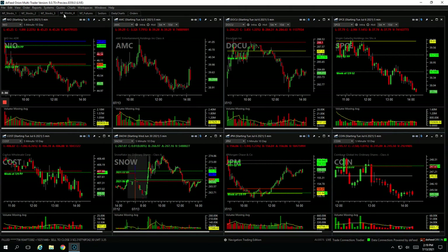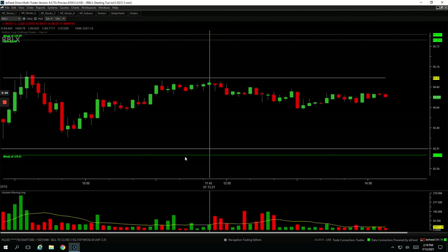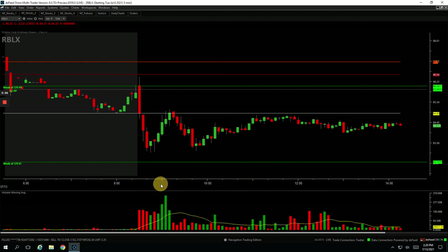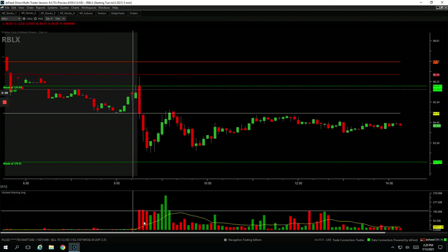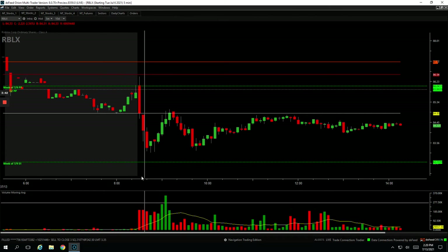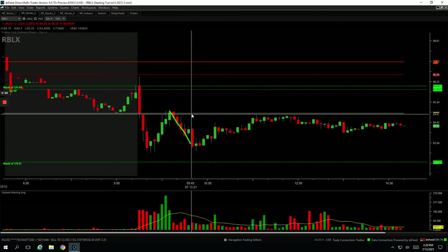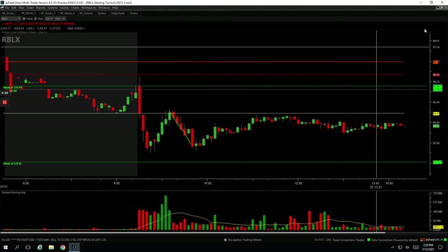Roblox — plus $246 in Roblox. Roblox had a lot of weakness. I got in short right in that area and caught the move down. Held on to one last piece — it looked like it was going to push through, so I cut out of my last piece. Obviously exactly the wrong time in hindsight because it started to trade back down, but that's okay — still booked a nice profit of $246.